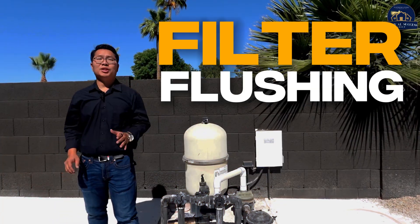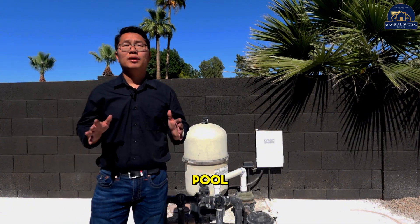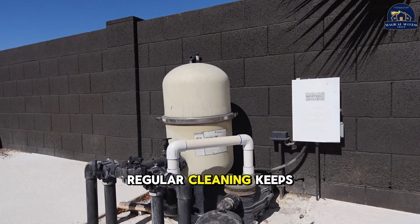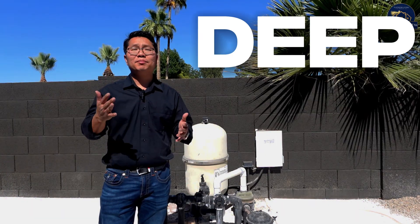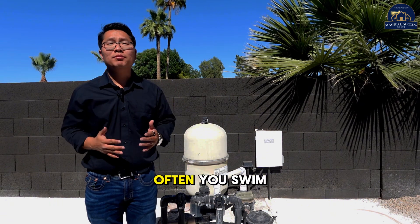Next up, frequent filter flushing. Think of the filters as the kidneys of your pool, catching all the unwanted stuff. Regular cleaning keeps these running smoothly, so give them a good rinse or deep clean every few months, depending on how often you swim.